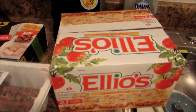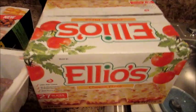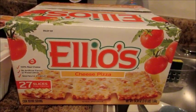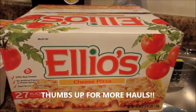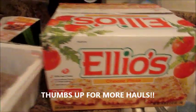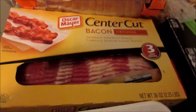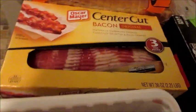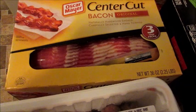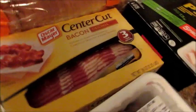I got a box of Elio's cheese pizza for my son — I like it too. We like the plain cheese because we just add our own toppings, whether it's pepperoni or olives or whatever, and make whatever flavor we want. Lastly, I got a three-pack of center cut bacon. There are three packages inside, which is great because you don't have to worry about them going bad — I'll freeze two and just keep one out.